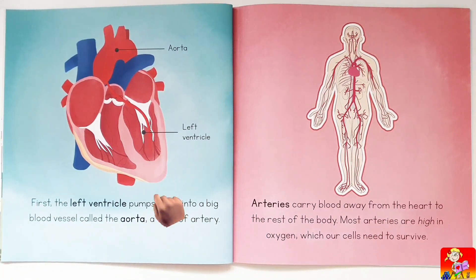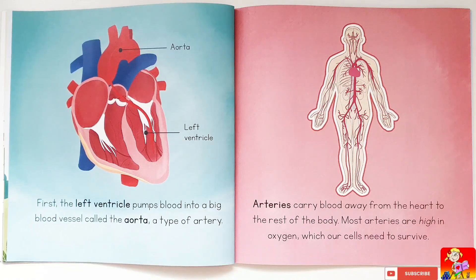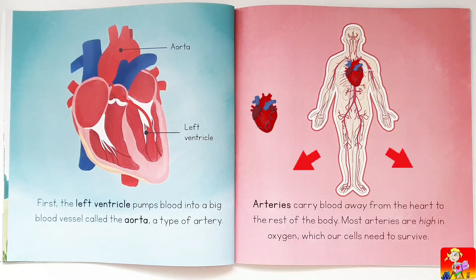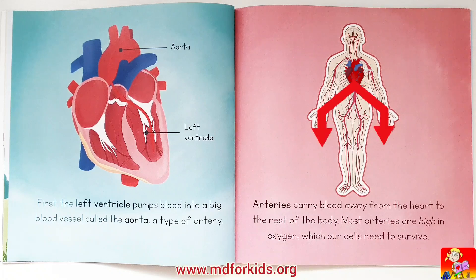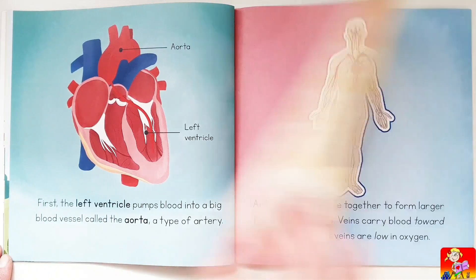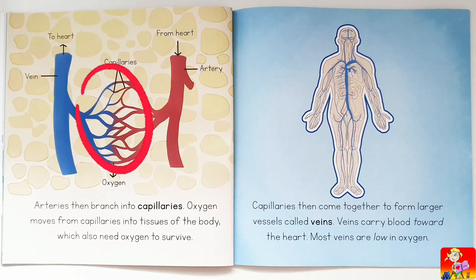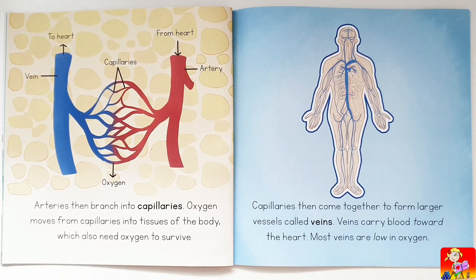The left ventricle pumps blood into a big blood vessel called the aorta, a type of artery. Arteries carry blood away from the heart to the rest of the body. Most arteries are high in oxygen, which our cells need to survive. Arteries then branch into capillaries, and oxygen moves from capillaries into the tissues of the body.